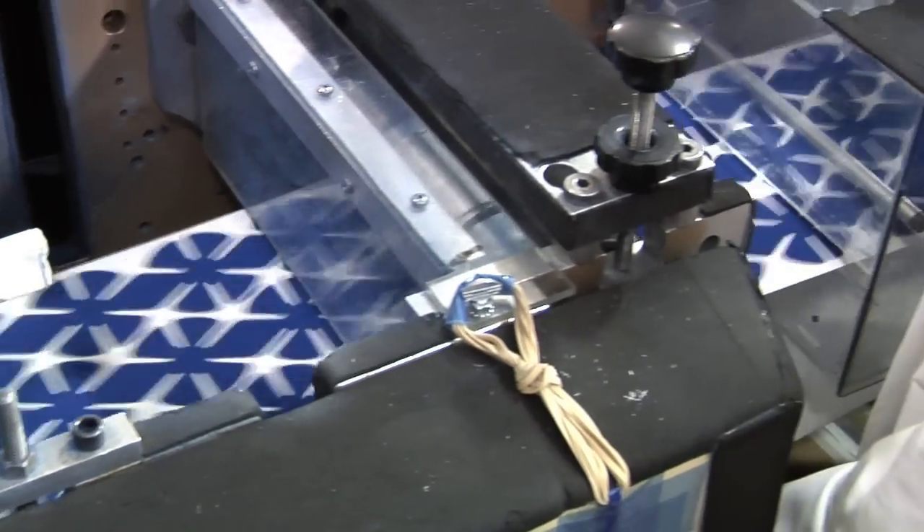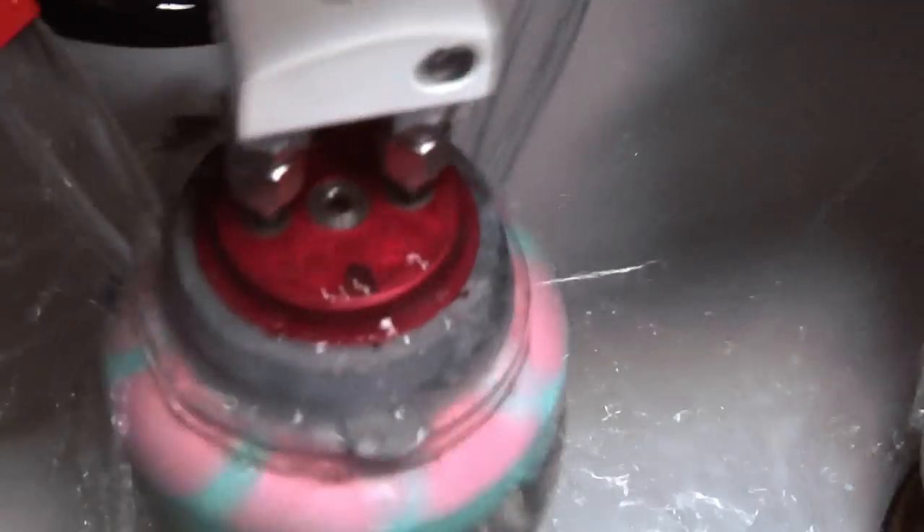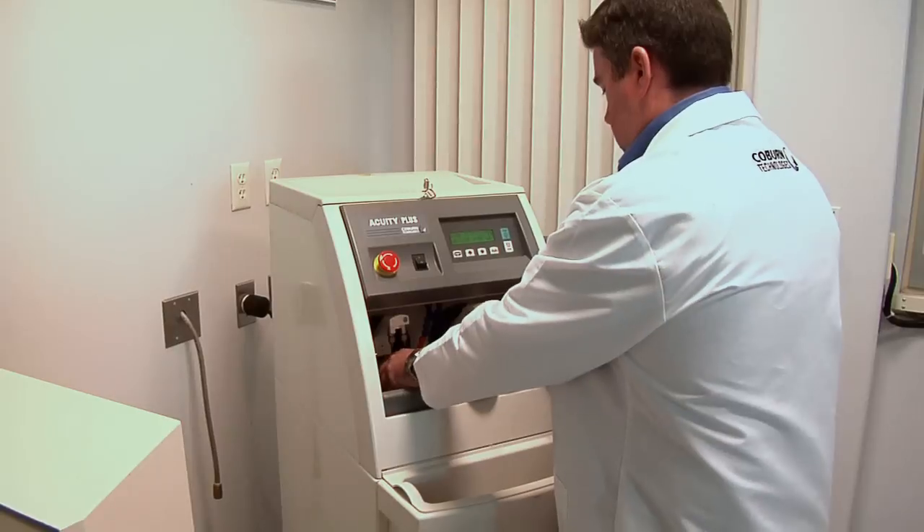Producing the best products in the industry right here in the United States, Coburn Technologies provides tireless effort, continuous testing, and a keen focus, and is not your run-of-the-mill manufacturing company.